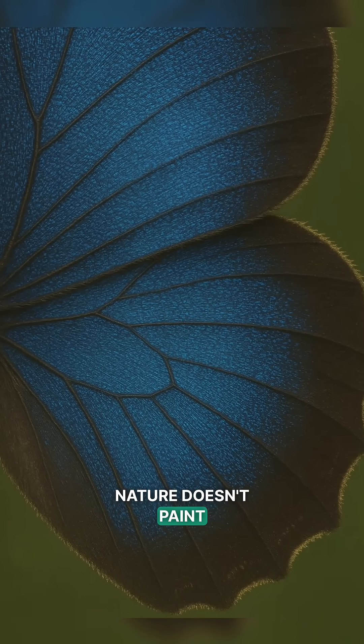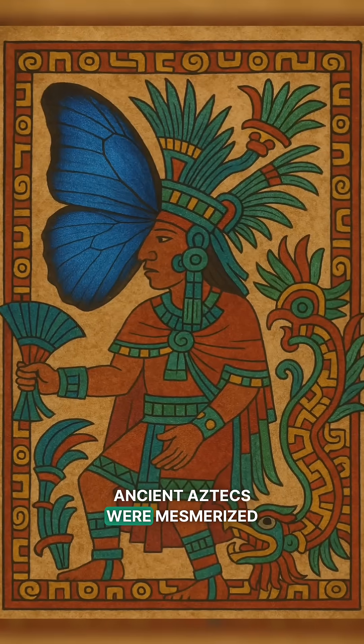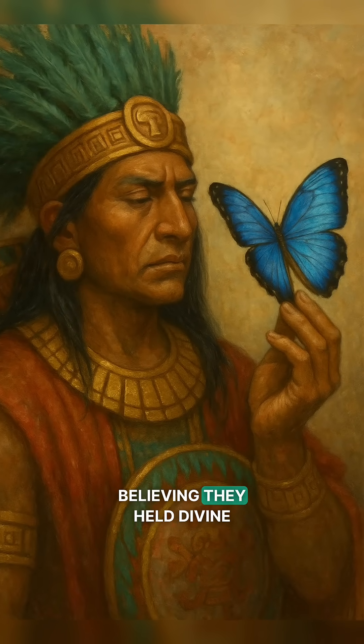Nature doesn't paint — it bends light. No dye, just design. Ancient Aztecs were mesmerized by these wings and used them in royal art, believing they held divine magic.